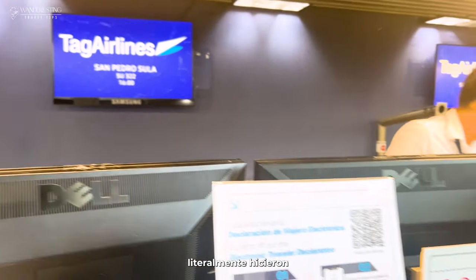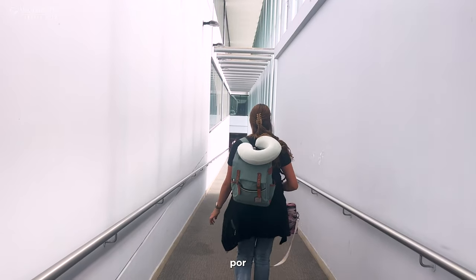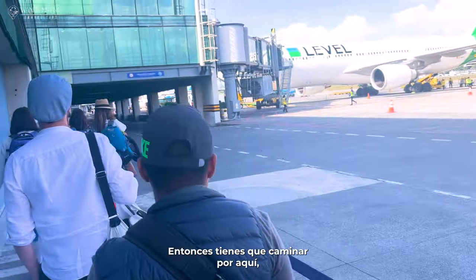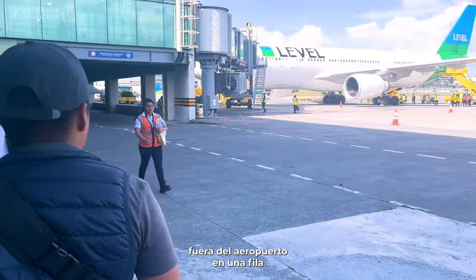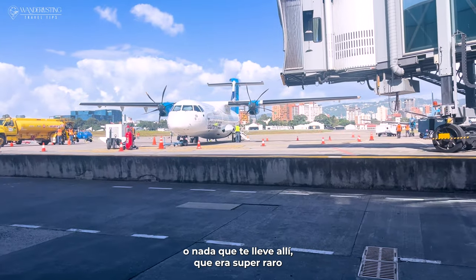As soon as you get to the counter, they literally make you check everything — every bag — and you have to pay for every extra kilo that you have. Then you have to walk outside the airport in a line to get to the plane, with no shuttle or anything taking you there, which was super weird but fun.